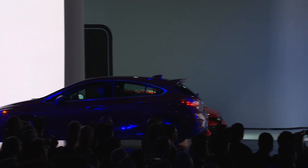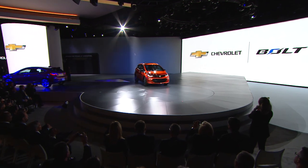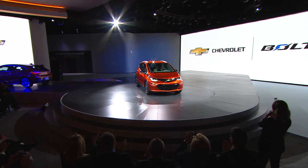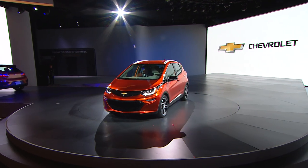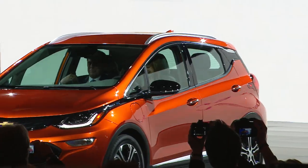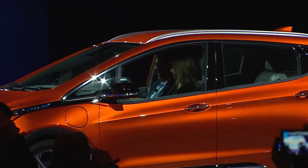We are proud to present to you today the Chevrolet Bolt EV. Ladies and gentlemen, presenting the 2017 Chevrolet Bolt EV. Please welcome Mary Barra and Mark Royce.